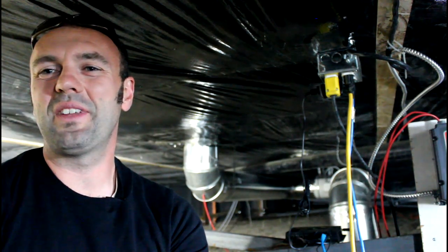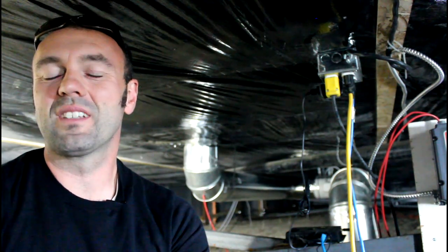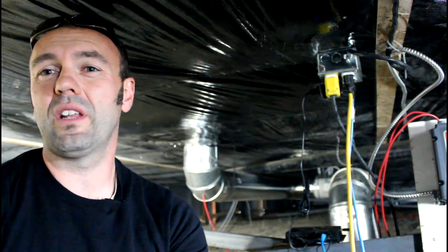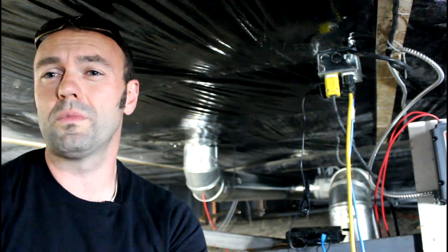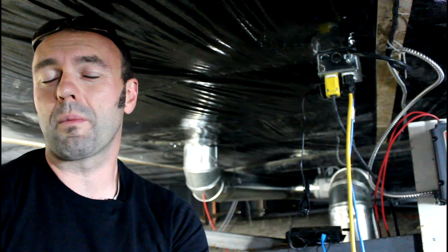Thanks for watching. Make sure you leave any questions in the comments field below. Subscribe to our YouTube channel, and if you're interested in finding out if you can put one of these annualized geosolar systems into one of your buildings or homes, get in touch with us at vergepermaculture.ca.